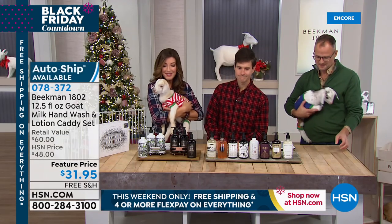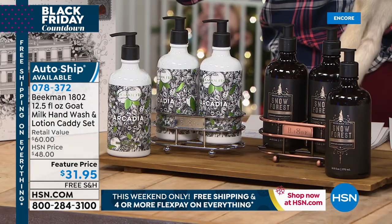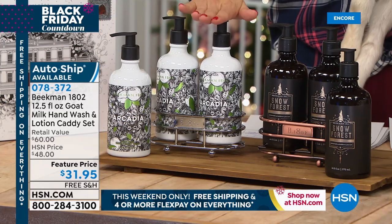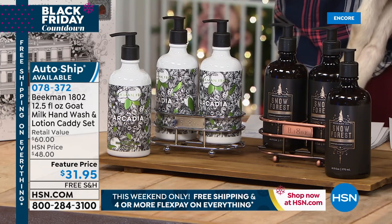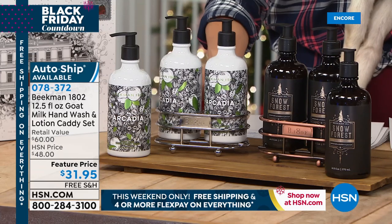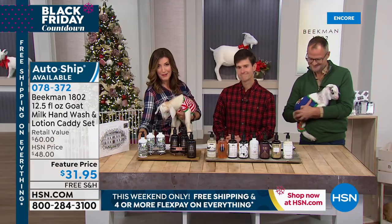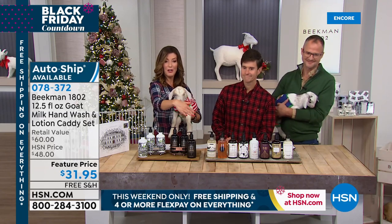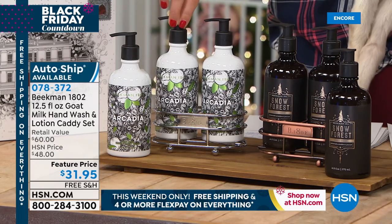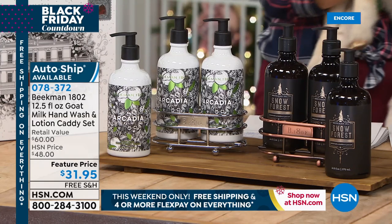Let's go back to one of your all-time most iconic and favorite collections: the Goat's Milk Hand Wash and Lotion Caddy Set, only $31.95 tonight. You're getting two of the full size in whatever fragrance you choose in the Goat's Milk Hand and Body Wash, one of the hand lotion, and the matching caddy — which depending on the fragrance will be done in a different metal. So you can get that beautiful set and a wonderful way to display your favorites. If you were to purchase all of those separately, these are $20 each.